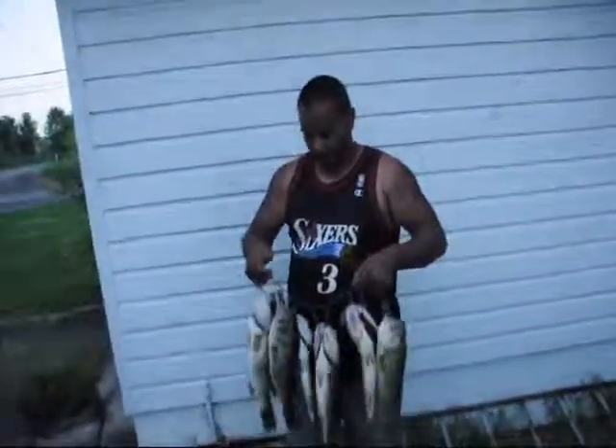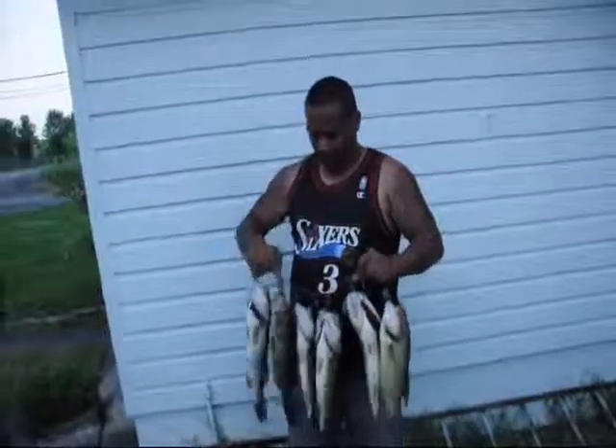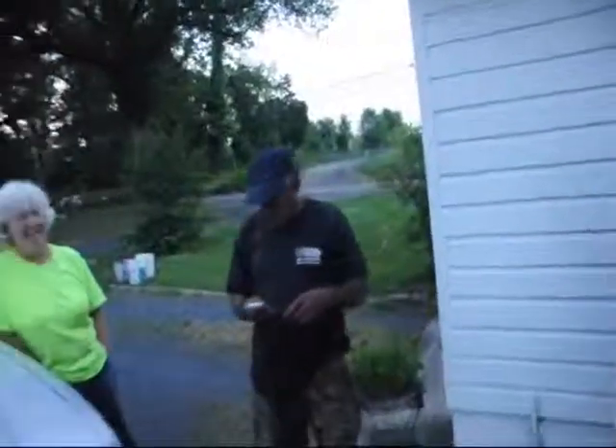Anybody else fishing over there? Yeah, a buddy of mine. He did pretty good. How many did you get? Four. Let's see yours.